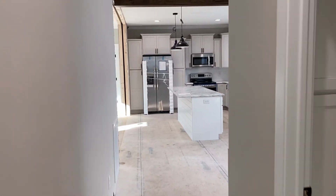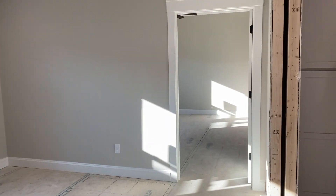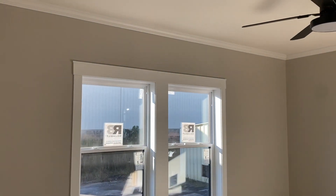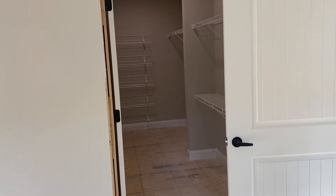And then we're going to go to the master suite. You're going to see a four-foot by eight-foot shower — also included. You've got a 13-foot deep walk-in closet.